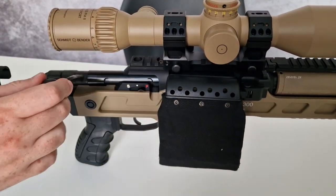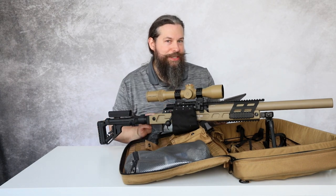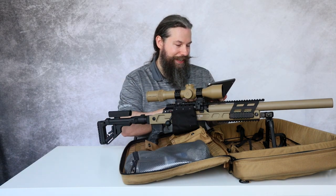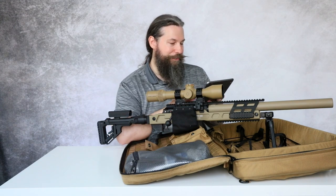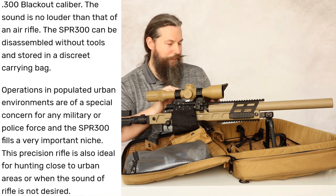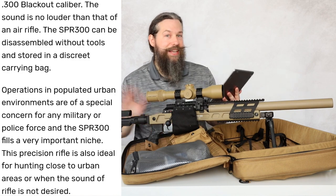Selling an assassin's rifle isn't the best PR you can have, and that's why Brügger & Thomet finally noticed it's maybe not a smart move to call this an assassin's rifle. So they changed the description a few years ago. You can still find the old description, but you can also find the new description. Let me read the new one: 'It's not louder than an air rifle' — that's the same. But here's what's different: 'The SPR 300 can be disassembled without tools and stored in a discreet carrying bag.' The bag is now 'discreet' and not 'inconspicuous.'